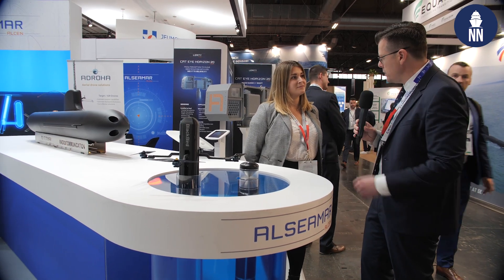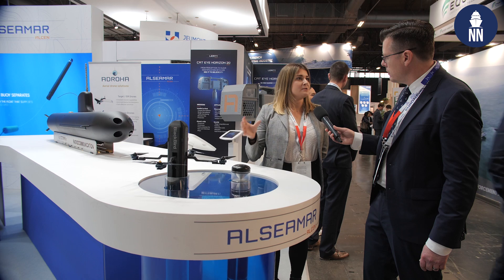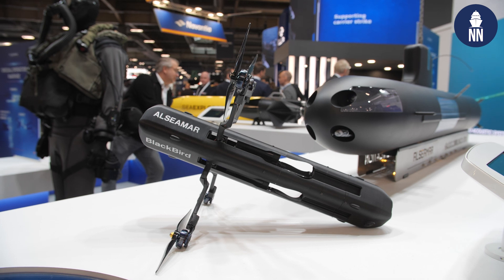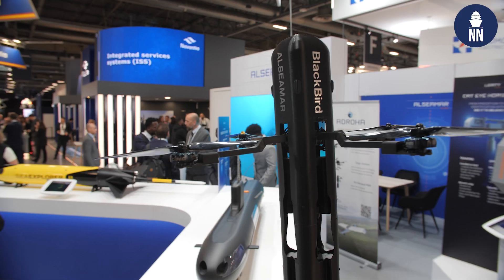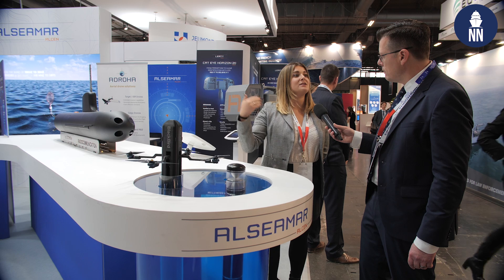Can the submariners inside the submarine control the UAV via the X-Sub buoy? Of course. On one hand, the drone is autonomous, so we can completely program the mission plan in advance with the different waypoints. But also, if we need to correct the mission plan or change any parameter, the crew in the submarine has the ability to do so through a ground control system — a remote control system — and can send updated information to the drone via the antenna, which can both receive and transmit.